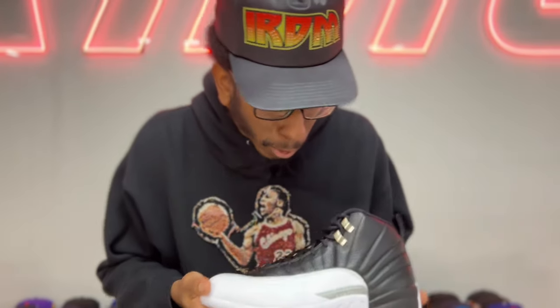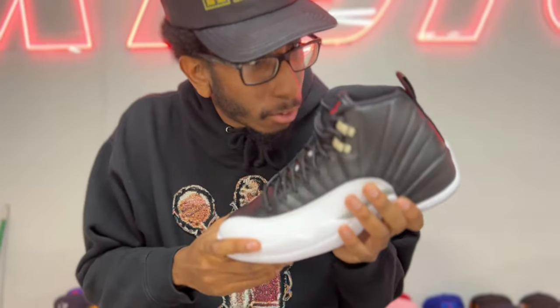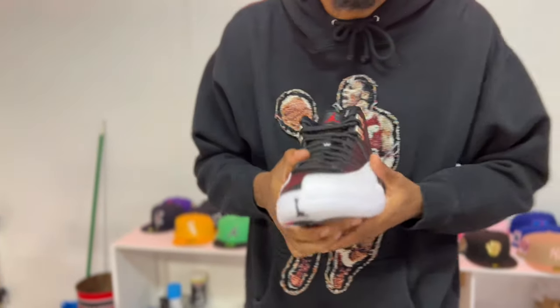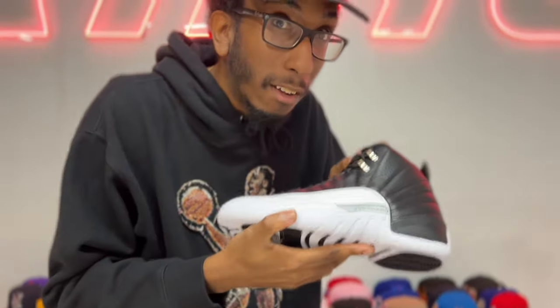Some people say this is their favorite shoe, others aren't really a big fan of the 12. But for me, this is up there. This is one of my grails. Crazy that these are back out right now. I wish I had the flu game so I could have the actual playoff combo for you — sadly, somebody bought them. But we do have these. Enough about my opinion though — y'all already know these are one of the grails to me. Let's go check out other people's opinions.